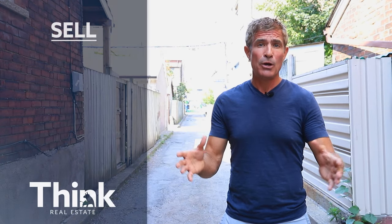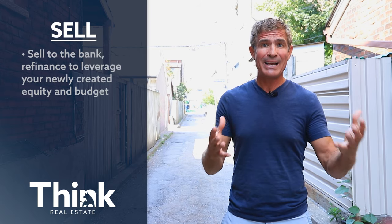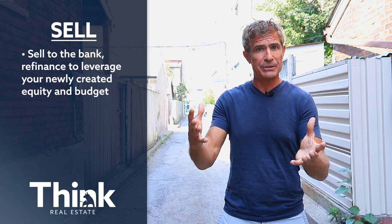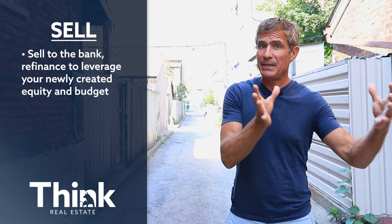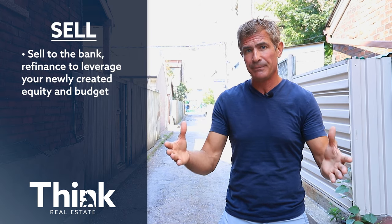Finally, sell. We're going to help you sell on a number of levels. First of all, selling to the bank — we're going to help you set things up so you can refinance your investment, maybe take some money out, or continue to reinvest that money to help you build your equity.